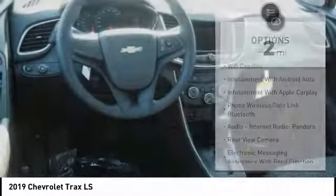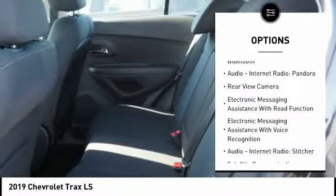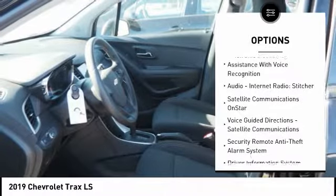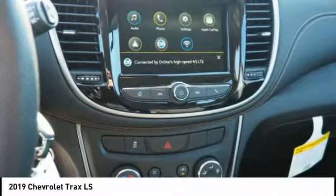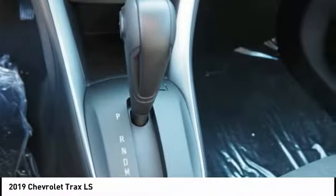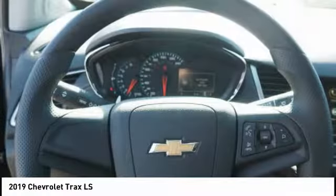Here are some of this vehicle's great options: stability control, traction control, power steering, airbags, front knee airbags, child safety locks, trip computer, trip odometer, power brakes, compass, audio, internet radio, and Pandora. This isn't just a vehicle — it's an experience.